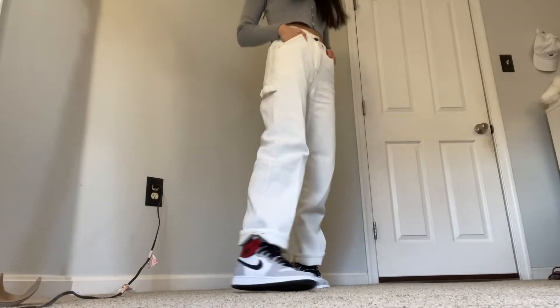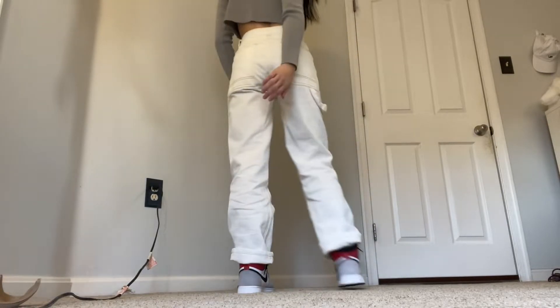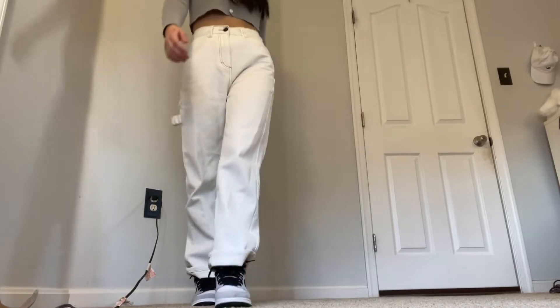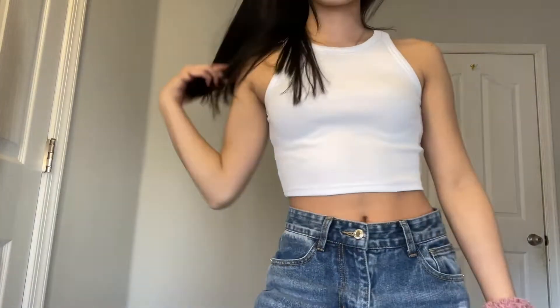For these jeans, I was scared they weren't going to fit me because YesStyle sizing is very small. I got these in a size small and they barely fit me — I got everything in size small actually. But they fit me thankfully and they're just really pretty and chic with a nice material.